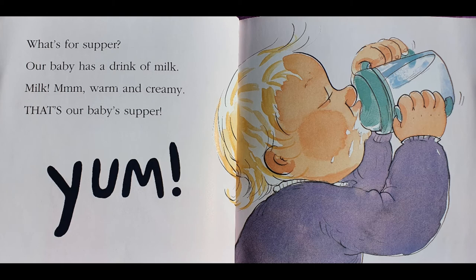What's for supper? Our baby has a drink of milk. Milk! Mmm, warm and creamy. That's our baby's supper. YUM! Oh, look, it's a human baby. Babies drink milk, and so do adults. What other animals can you think of that drink milk?